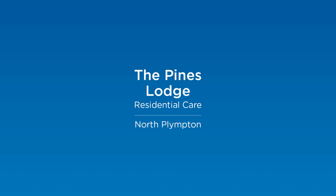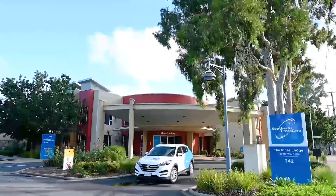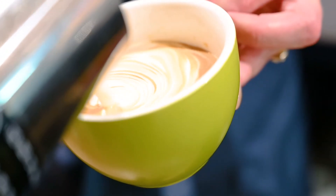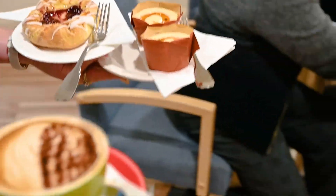Welcome to the Pines Lodge Residential Care, located in Adelaide's western suburbs. The Pines Lodge is a friendly and welcoming community, with its very own on-site cafe. It's the perfect spot to catch up with friends and family over some cake and tea or coffee. And you can also do this in the nearby leafy courtyards.